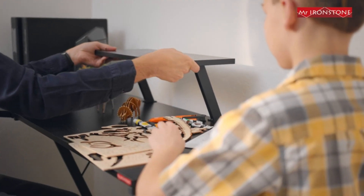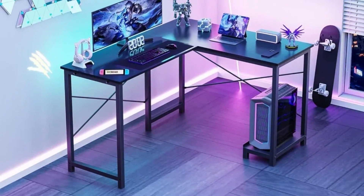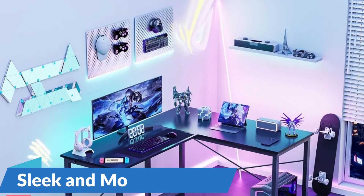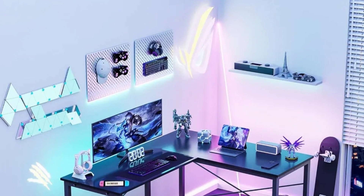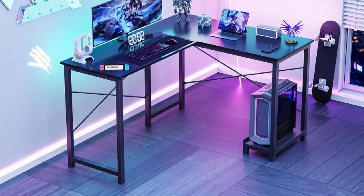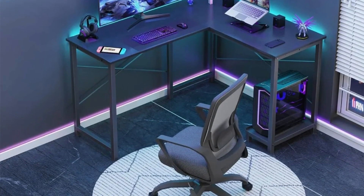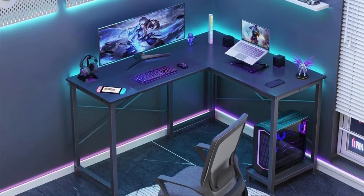Invest in the Length of Values Black Gaming Desk today and elevate your gaming room into a stylish and immersive gaming environment. The desk boasts a sleek and modern design that adds a touch of sophistication to any gaming room or office space. With its black finish and clean lines, this desk complements a variety of decor styles, from contemporary to industrial, creating a stylish backdrop for your gaming setup.